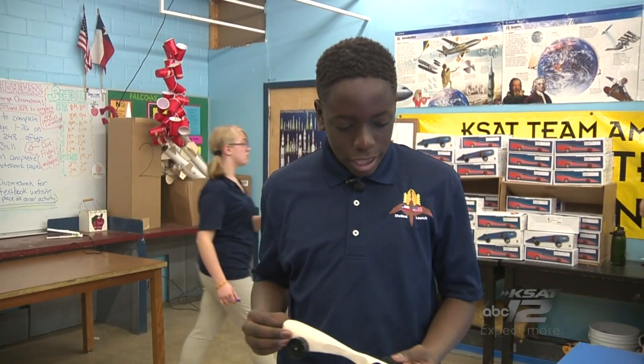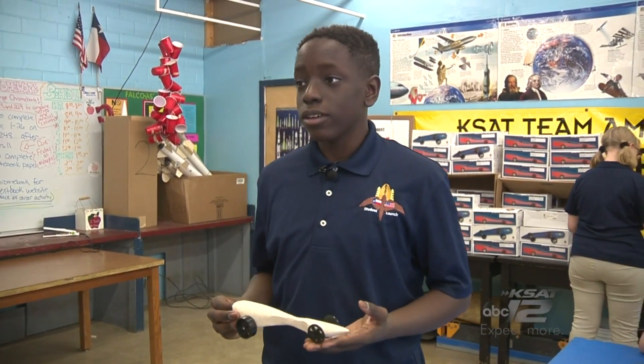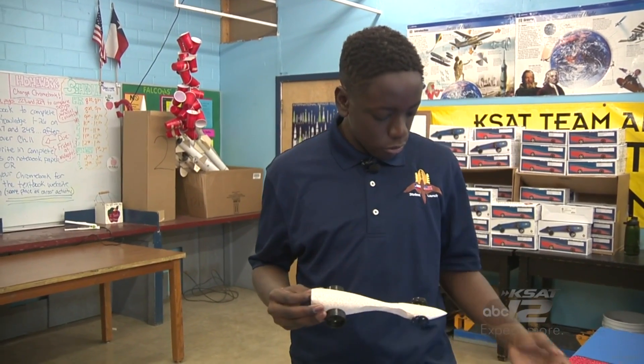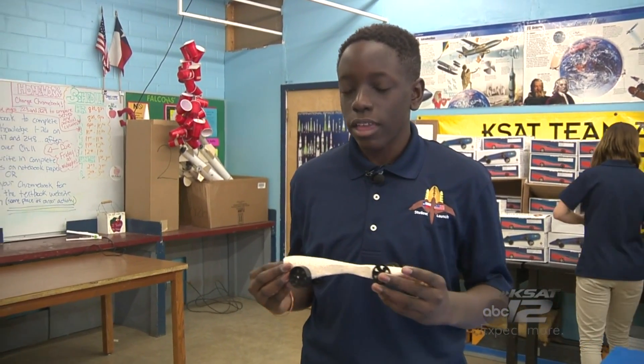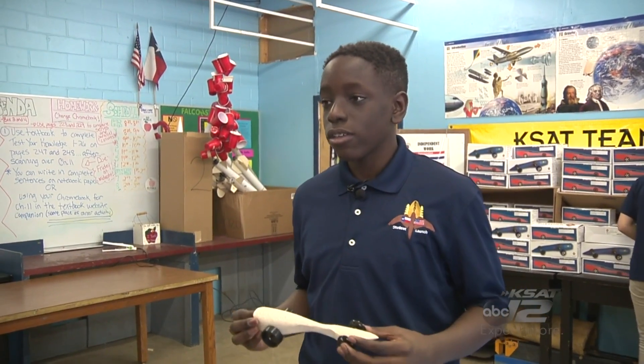We designed it in a CAD program called White Box, then we build it ourselves from the materials provided in the kit — we cut it out, do all the drilling, and then we get to race against our classmates.